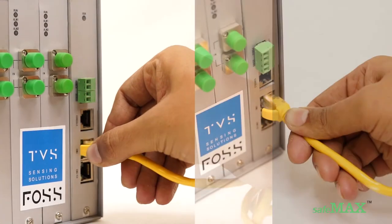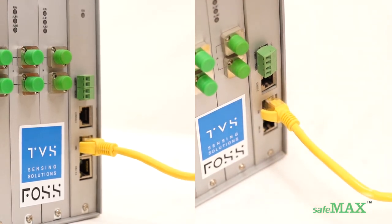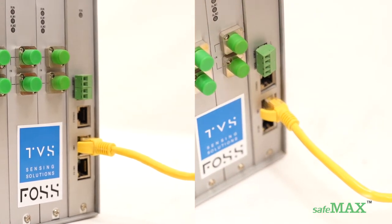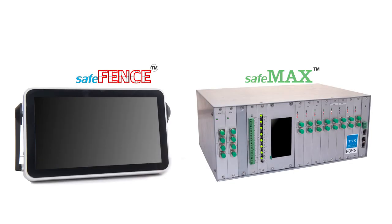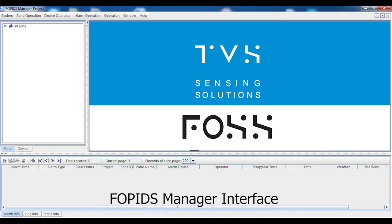Multiple SAFE MAX devices can be cascaded together, thereby increasing the length of fence under observation. Both SAFE FENCE and SAFE MAX interrogators are connected to a dynamic user interface — FOPIDS Manager — through which zones are monitored in real-time.